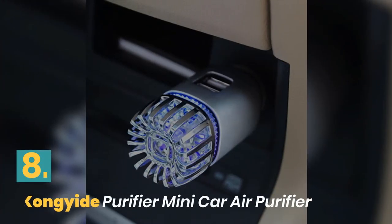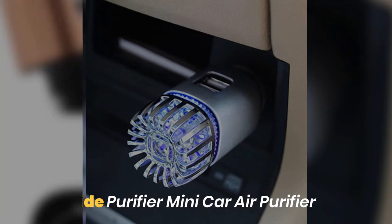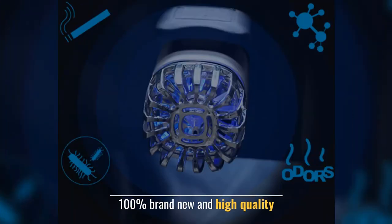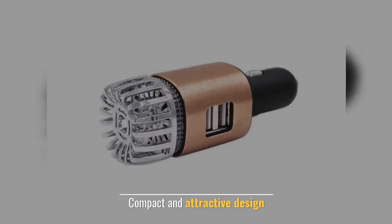Number 8: Kongyide Purifier Mini Car Air Purifier. Type: Negative Ion. Function: Self Cleaning. 100% Brand New and High Quality. Power Source: Vehicle Power. Compact and Attractive Design.